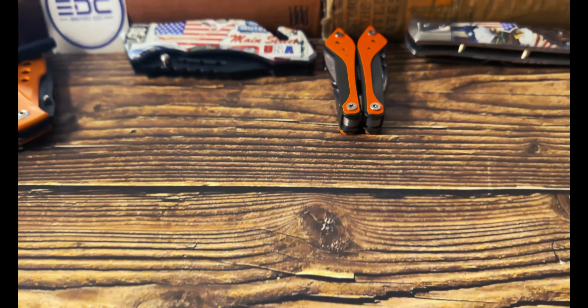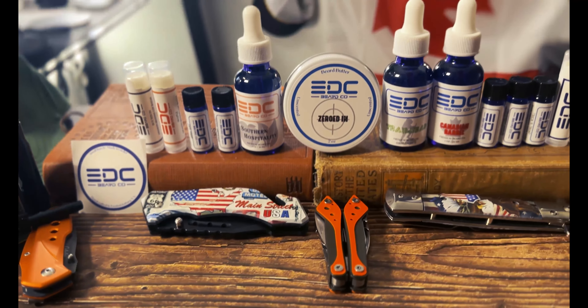Starting off with some quick company info about EDC Beard Co. The owner's name is Lee. His wife Kimberly, who's a Navy vet, also helps with EDC Beard Co. Launched on May 29th, 2023, based in Fredericksburg, Virginia.